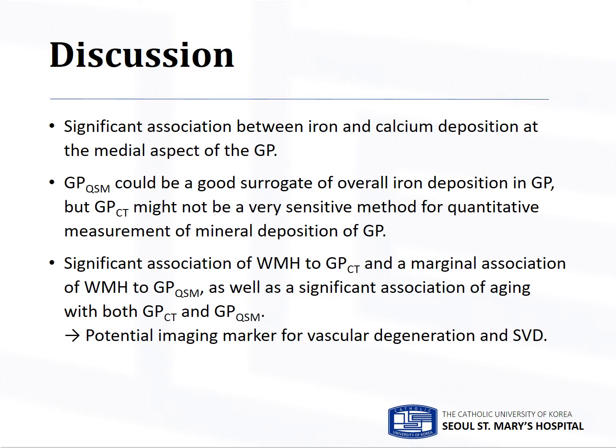In this study, there was a significant association between focal mineral deposition at GP on CT and QSM. GPQSM could be a good surrogate of overall iron deposition in GP. GPCT, however, might not be a very sensitive method for quantitative measurement of mineral deposition of GP, considering the noise level of clinical CT scans. We found a significant association of white matter hyperintensity to GPCT, a marginal association to GPQSM, as well as a significant association of aging with both. This might suggest that imaging assessment of GP mineralization could be a potential imaging marker for vascular degeneration and small vessel disease.